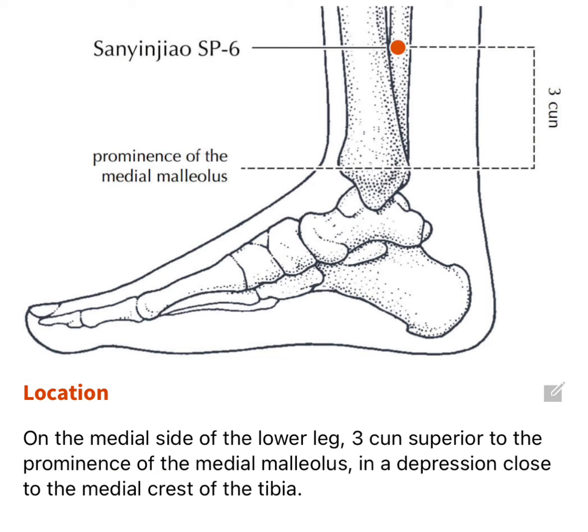The second point is called Spleen 6. It's on the medial side of the lower leg, about four of your fingers directly above the medial malleolus.